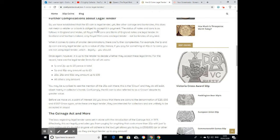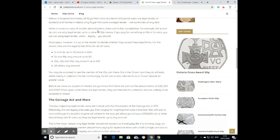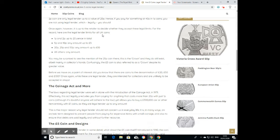When it comes to smaller denomination coins there are further complexities. One and two pence coins are only legal tender up to the value of 20p — so paying for something worth 40p entirely in coppers is not using legal tender. Five and ten pence coins are legal tender up to £5. Twenty pence, fifty pence, and twenty-five pence coins are legal tender up to £10.